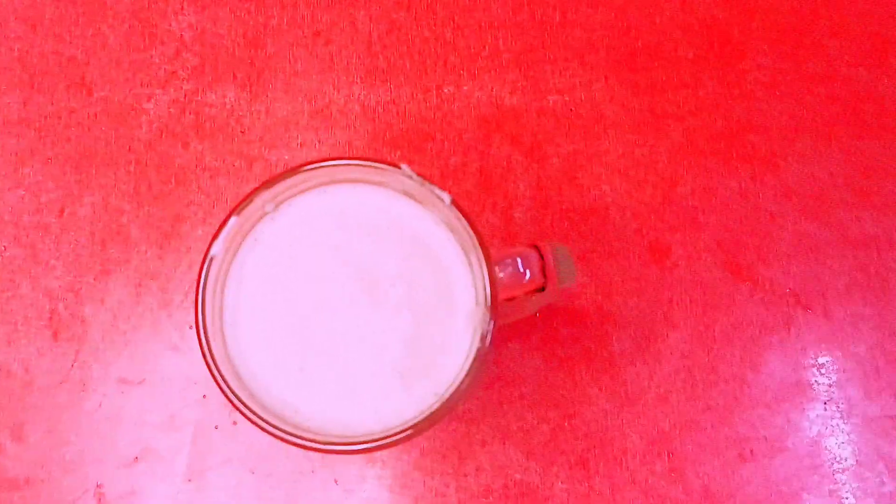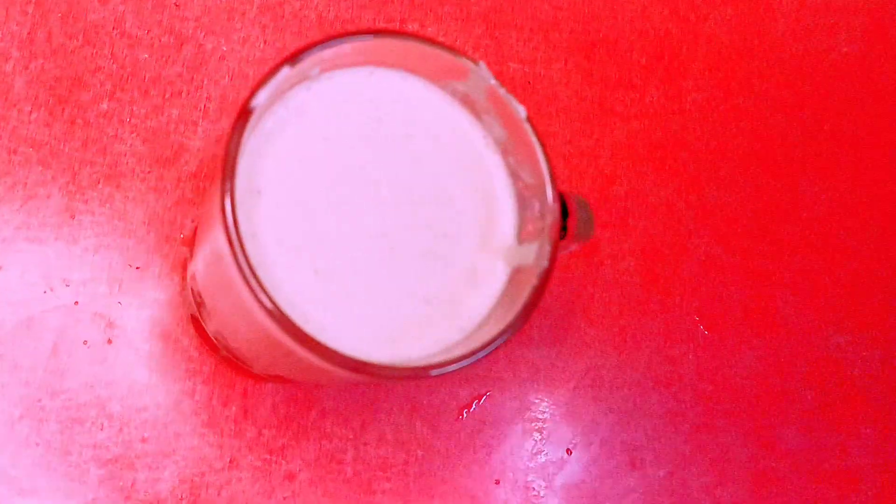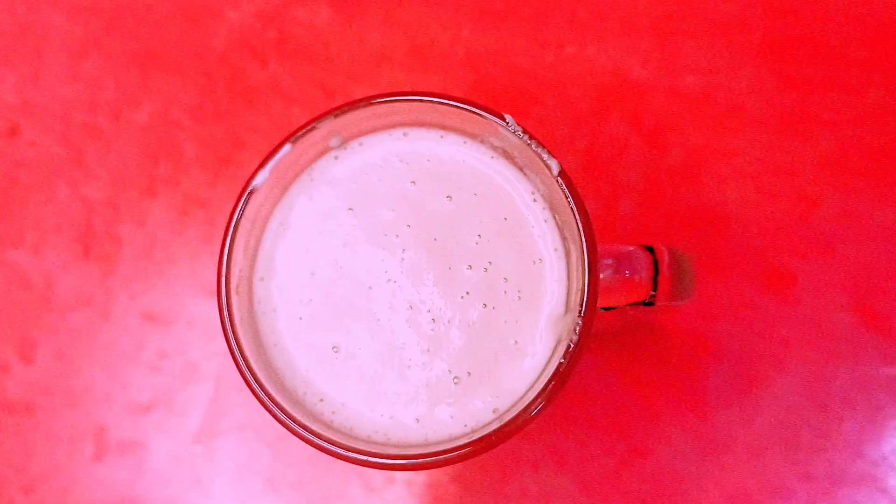Hello everyone, welcome back to our channel. Today we will make a banana peanut butter shake. This banana peanut butter shake is sweet, tasty, and refreshing. This thick and creamy shake will brighten your morning — it is quite nutritious and healthy.